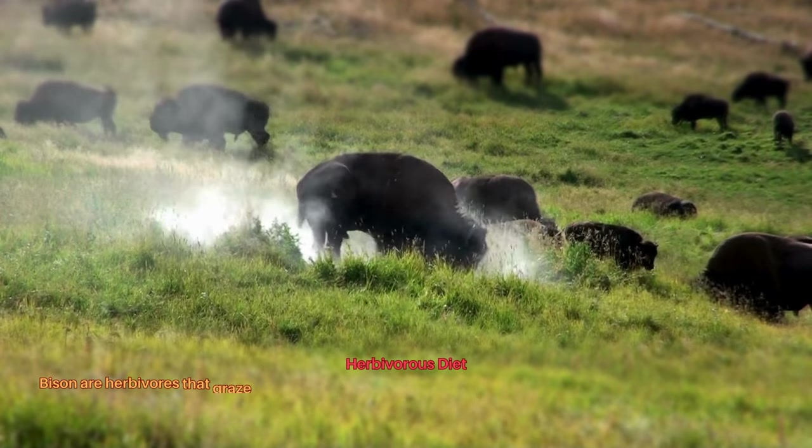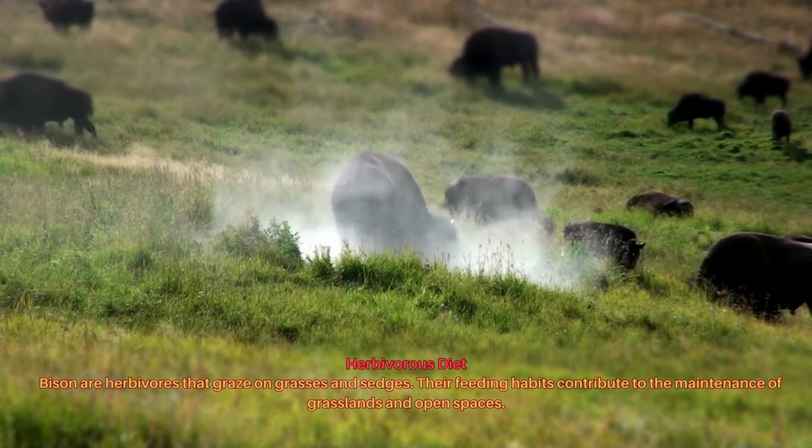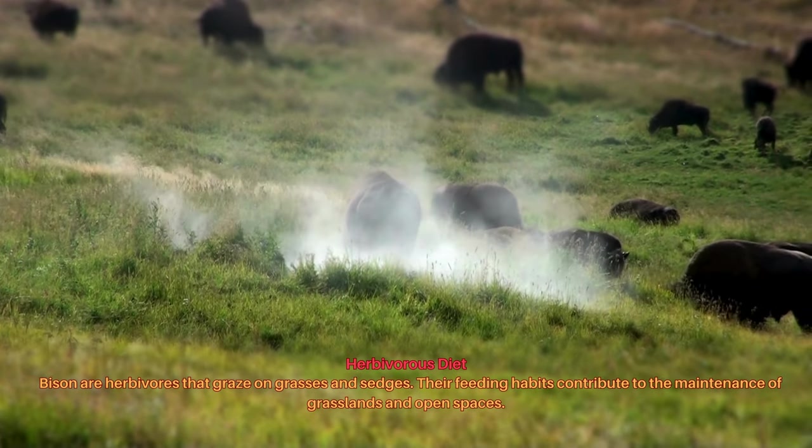Bison are herbivores that graze on grasses and sedges. Their feeding habits contribute to the maintenance of grasslands and open spaces.